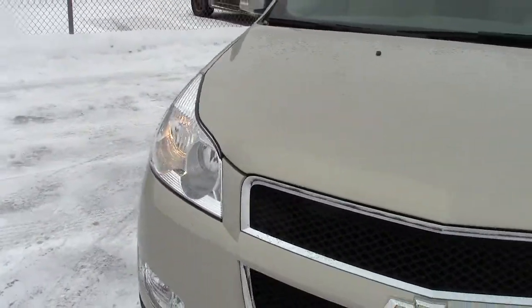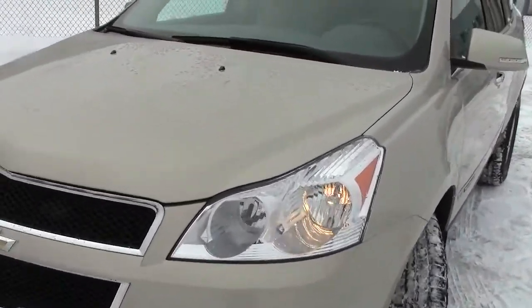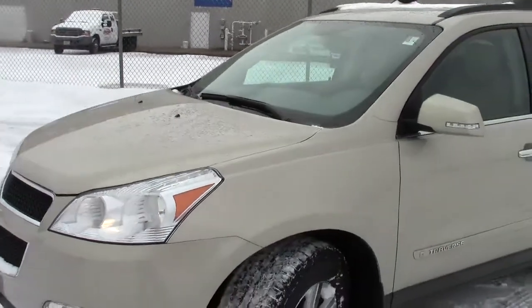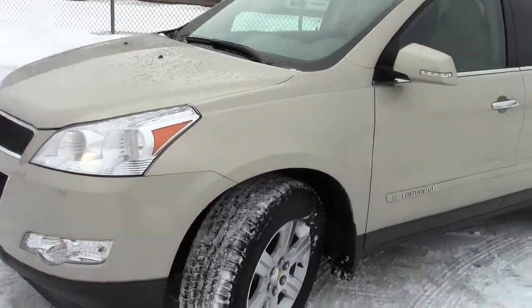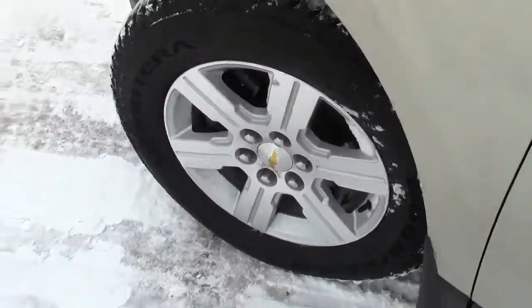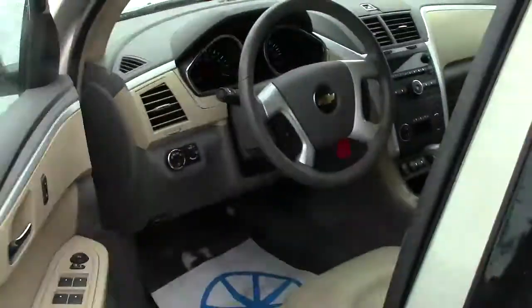Automatic on/off headlights here in the front — as you can see they're on right now. Under the hood there is a 3.6-liter six-cylinder motor, so lots of power to get you down the road as well. Nice mag wheels all the way around, a nice six-spoke snowflake style.